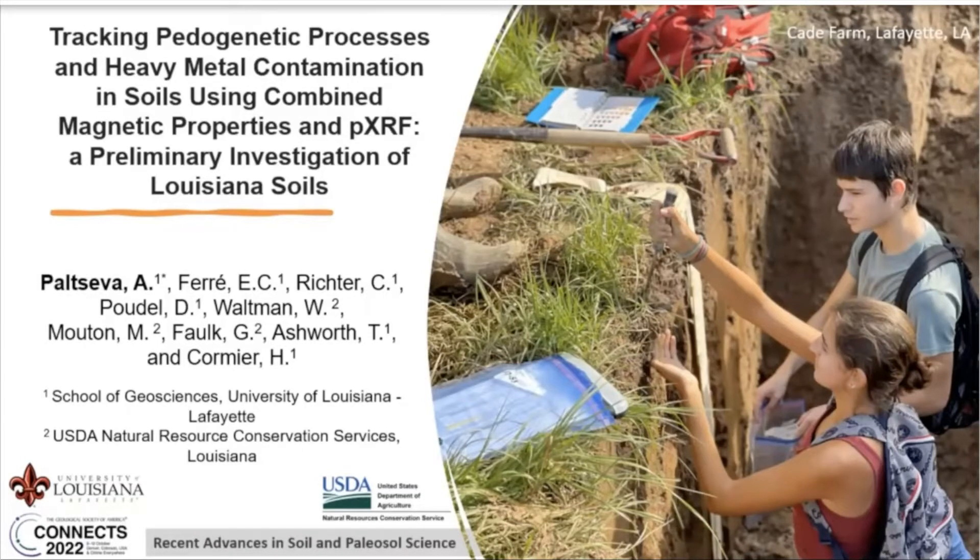We will also touch base on some trace element concentrations and magnetic properties. My name is Dr. Anna Peltseva. I come from University of Louisiana at Lafayette, and my expertise is in urban soil contamination. This research is an interesting new direction for me as a researcher, done in collaboration with my colleagues at the department who actually specialize in magnetism.